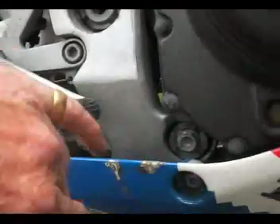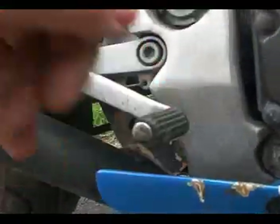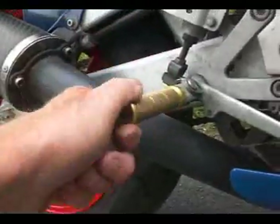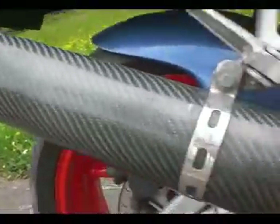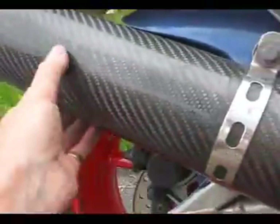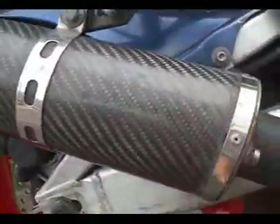The brake lever and pegs themselves are good — it's got a gold anodized peg. It's got a carbon can, and these are very fragile and can split or crack easily, but this one has no damage — no signs of any scuffs, scrapes, or slides.